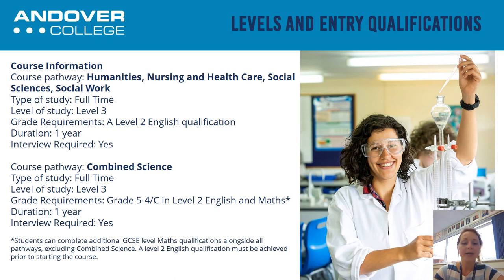The Combined Science pathway requires a GCSE Maths and English at grade C. On the Combined Science pathway, you would study biology, chemistry, and physics modules — the three core sciences. The Combined Science pathway is also a full-time course at level three and would take a year to complete.